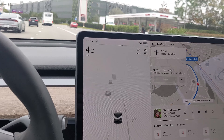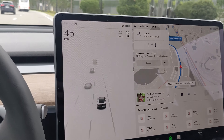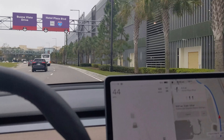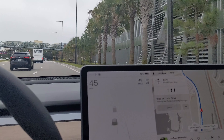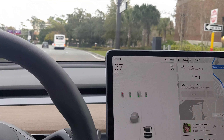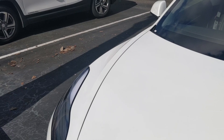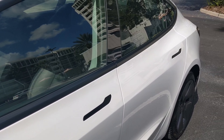Bottom line: overall, my experience renting a Tesla from Hertz was good. The pickup process was similar to renting any other reserved car from Hertz, and I really did enjoy my time with the Model 3. It's zippy, fun to drive, and the technology is second to none. The car is comfortable and has an alright amount of storage. Range anxiety is a real thing, though, so I'm not quite sure this is the family rental car for everyone. But if you've wanted to drive a Tesla and haven't had the chance to, consider renting one on your next trip — it was a great way to scratch the Tesla itch.